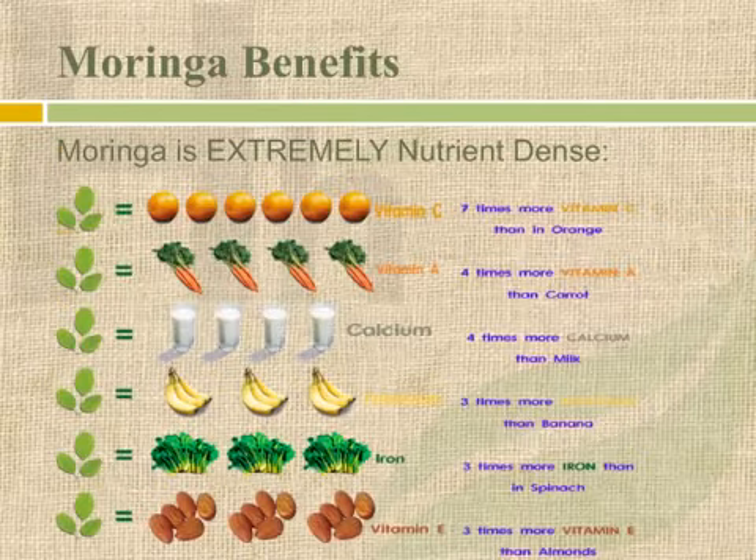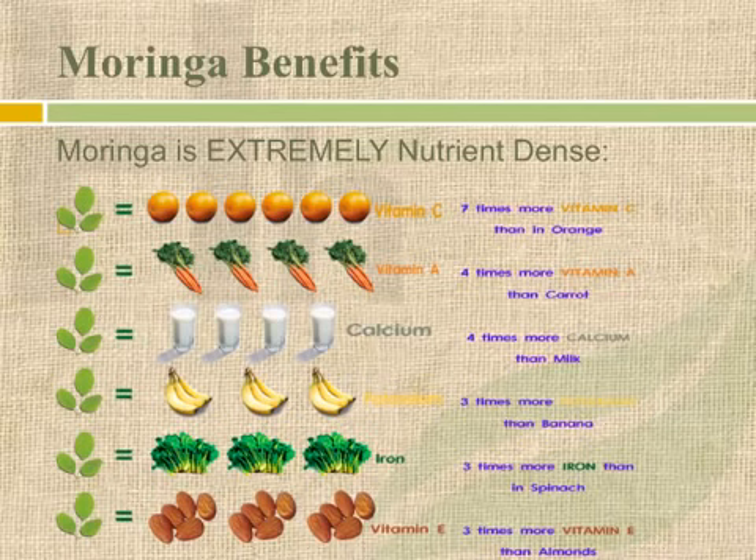Let's talk about some of the benefits, and when we talk about the benefits, we're talking about the leaves — that's where most of the nutritional supplementation comes from. Moringa is extremely nutrient dense. Gram for gram, moringa leaf powder has seven times more vitamin C than an orange, four times more vitamin A than carrots, four times more calcium than milk, three times more potassium than bananas, three times more iron than spinach, and three times more vitamin E than almonds. It also has two times the protein of yogurt, which is extremely cool because that's very rare to find in a leafy green plant. All these things we've come to know as extremely dense in one vitamin or mineral — moringa actually blows them all out of the water, and it's one leaf.